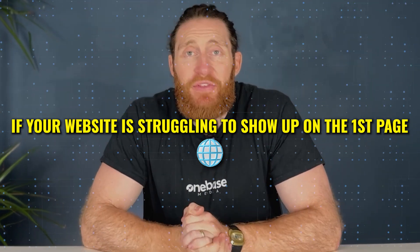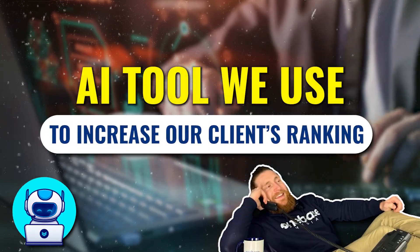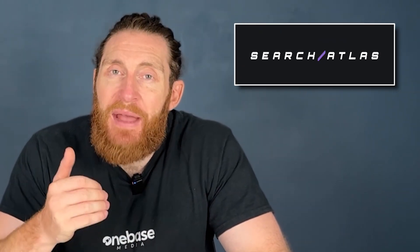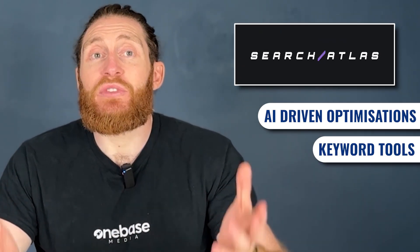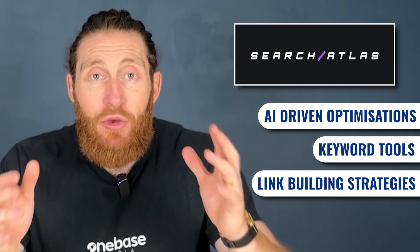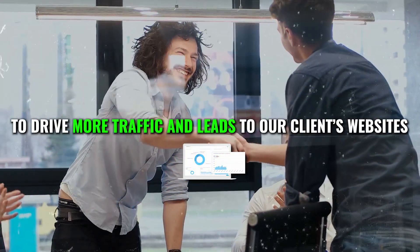If your website is struggling to show up on the first page, then this video is for you. Today, I'm going to show you an AI tool that we use to increase our clients' rankings and get them on the first page. This tool is called Search Atlas, and it's packed with features like AI-driven optimizations, keyword tools, link-building strategies, and so much more. I'm going to walk you through how we use it in the agency to drive more traffic and leads to our clients' websites.